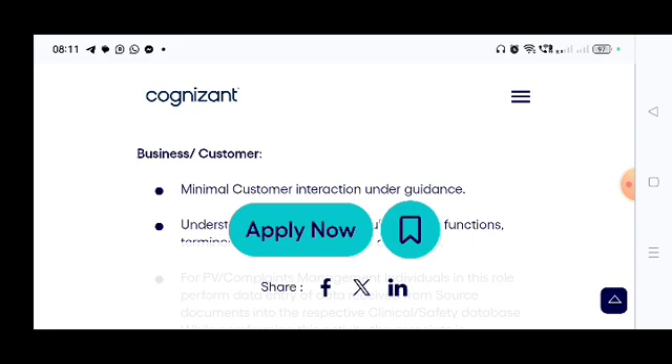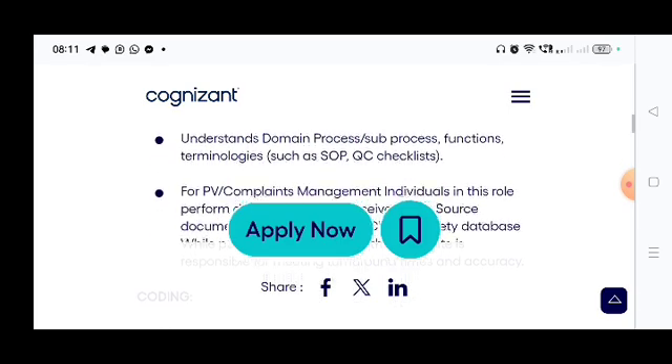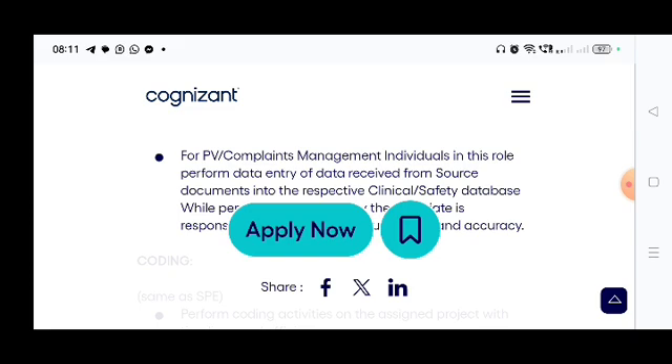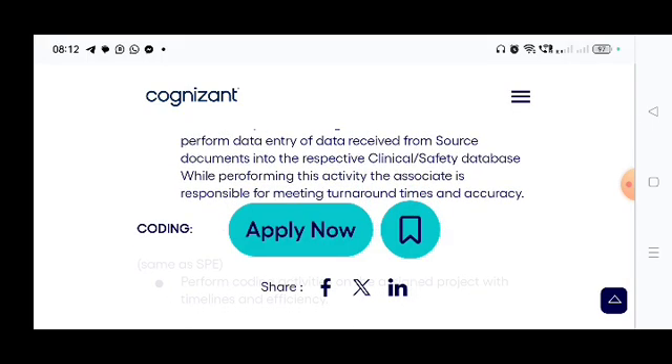In the business zone: minimal customer interaction under guidance; understand domain process or sub-process, function terminologies for PV or complaints management. The individual in this role performs data entry of data received from source documents into the respective clinical or safety database. While performing this activity, the associate is responsible for meeting turnaround times and accuracy — inputting data coming from different resources into their system.